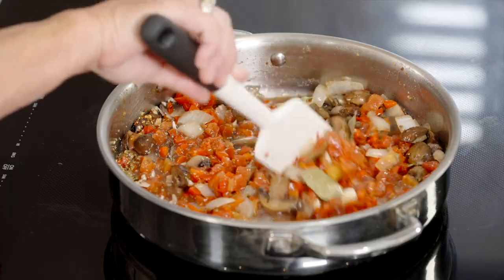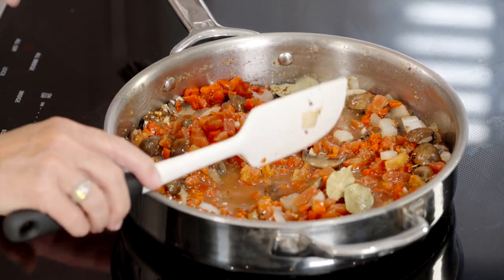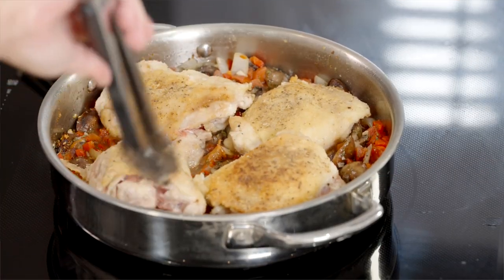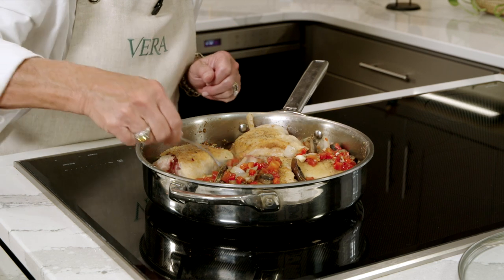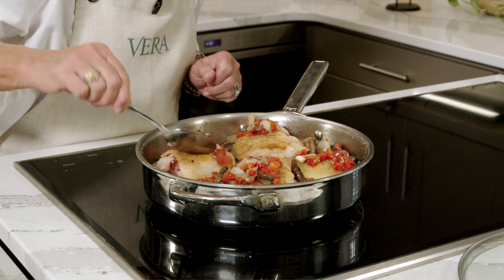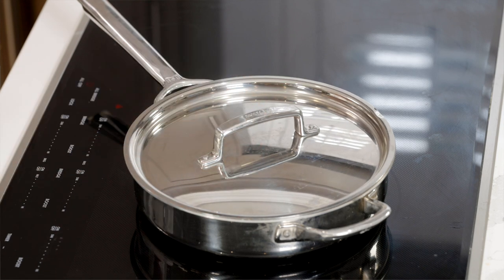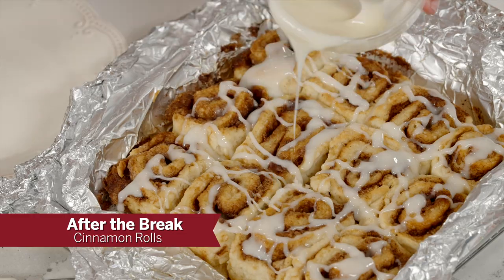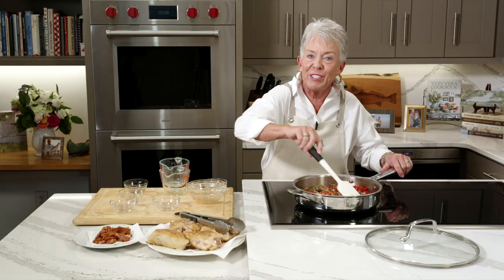This recipe might take a few minutes to do, but it's one of those that is so worth it at the end. Once this comes to a boil I'm going to add my chicken back in along with the bacon, put a lid on it, and it's going to cook for about 45 to 50 minutes until you've got the internal temperature correct. We'll come back from the break and get started on cinnamon rolls — and don't forget Vera's Corner and the homemade chicken broth.